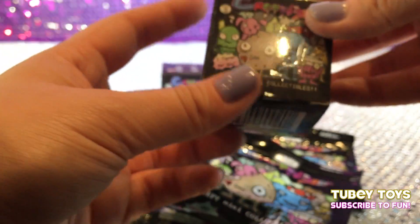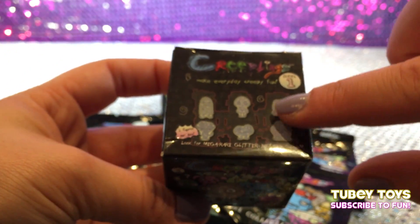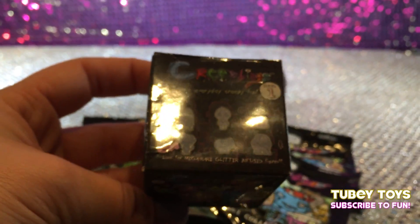And in the blind box, how many can you get? There's two figures per box. That's really super awesome. Creeplings make everyday creepy fun. We love creepy fun.